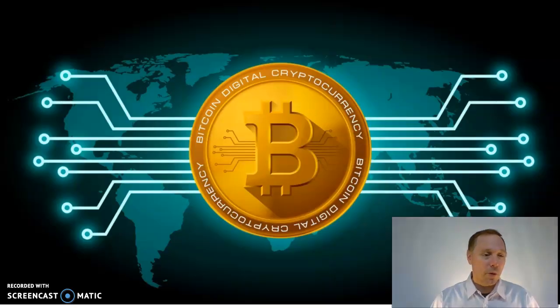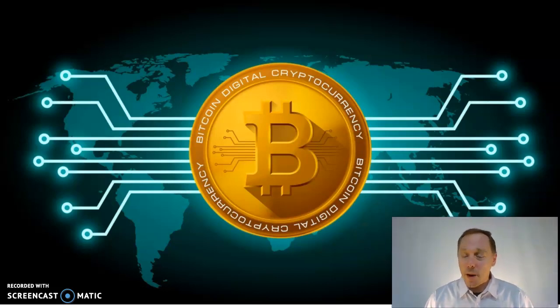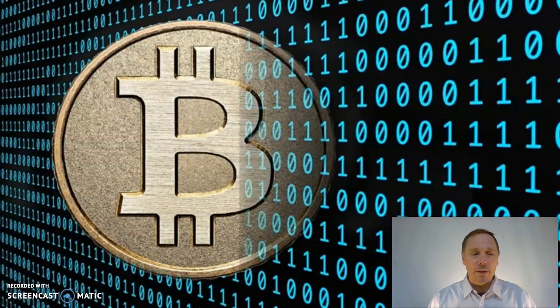As codes got more and more advanced, someone came up with the idea of cryptocurrency — money that is encrypted in a secret code. It's a very advanced secret code where people on the Internet compete to try to crack the code. Whoever cracks the code first helps the transaction, where the sender and receiver don't even necessarily need to know who each other are, and the middleman receives a little bit of money.